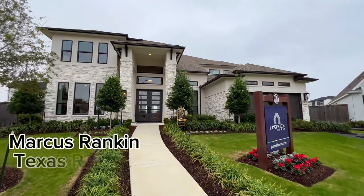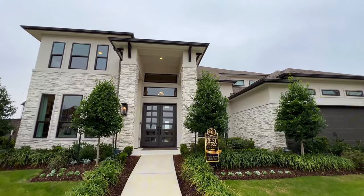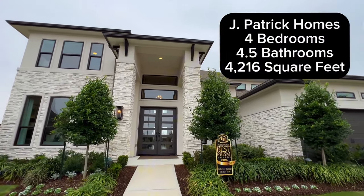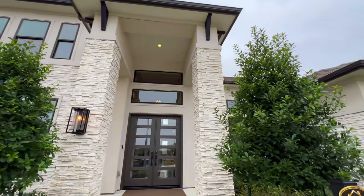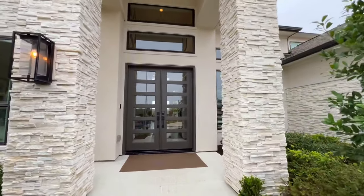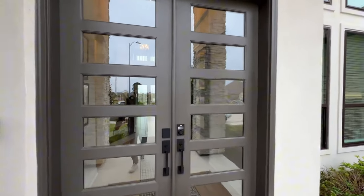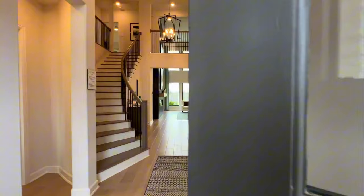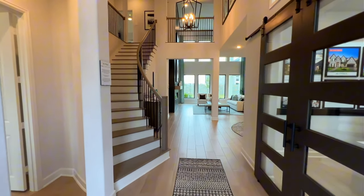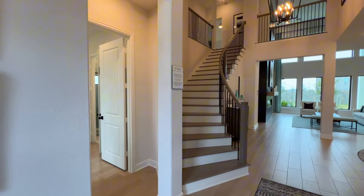We are going to be looking at a J. Patrick Holmes right here in Jordan Ranch. You can see the stone exterior with the stucco as soon as you walk into the covered front porch. You're going to have your double doors right here. They do have some inventory that's in there right now and it is painted brick, so we can see about getting the other one with the exterior very similar to this one.